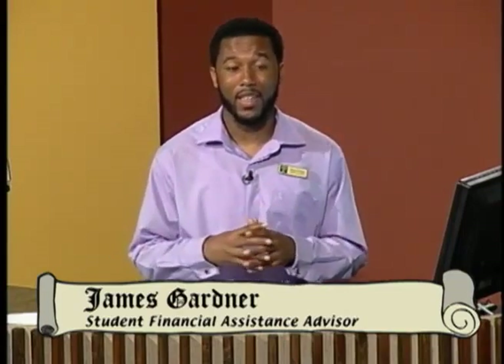Hi, I'm James Gardner, Student Financial Assistance Advisor here at Tri-C Metropolitan Campus. I am one of the many talented financial aid advisors here at Tri-C and I'm going to show you how to get more from your financial aid.